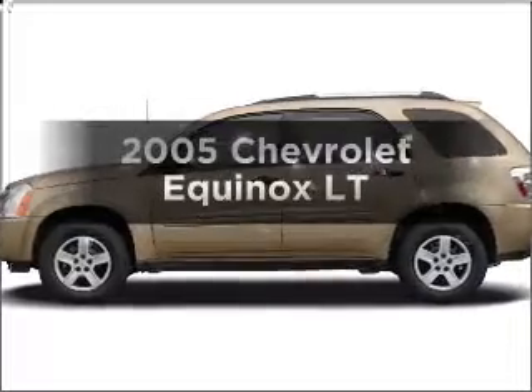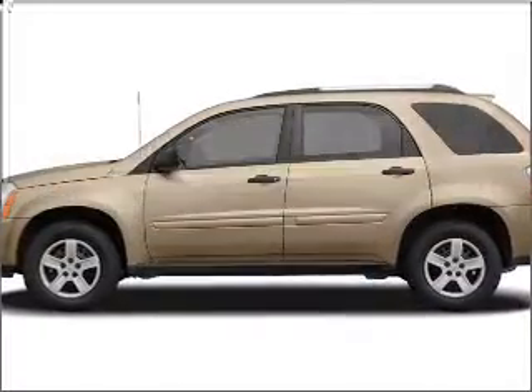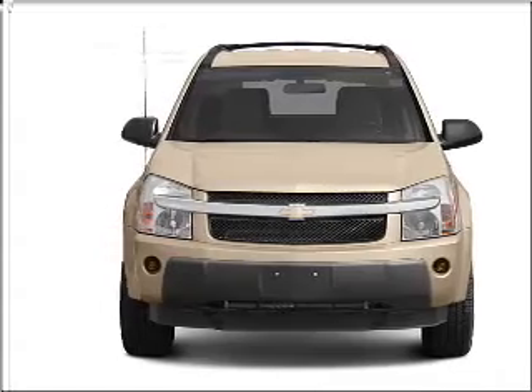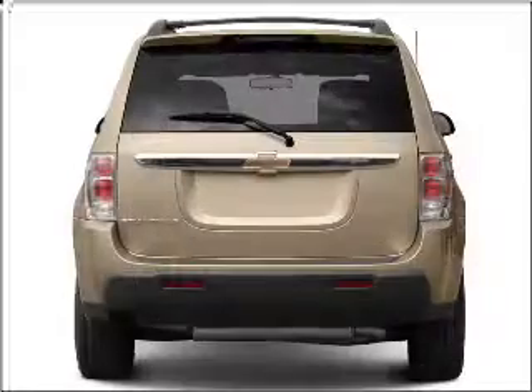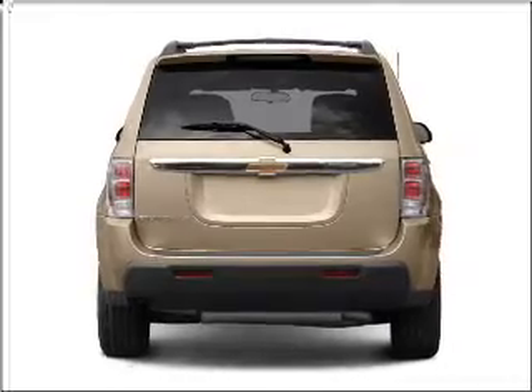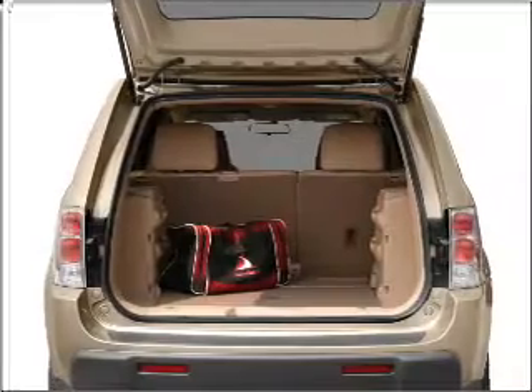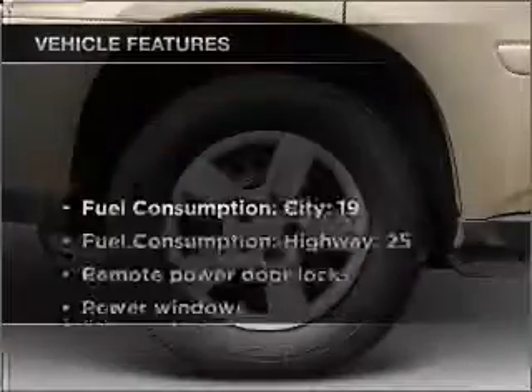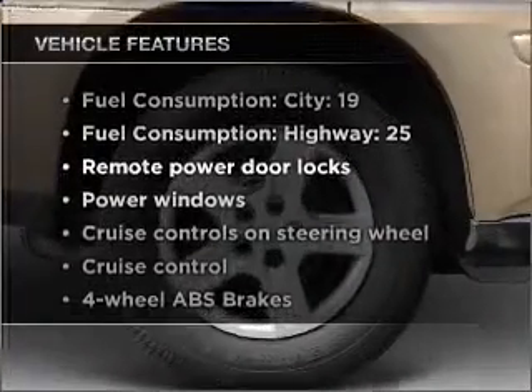Presenting the 2005 Chevrolet Equinox — everything you need under one roof with this great vehicle. With a reliable six-cylinder engine that responds smoothly to its five-speed automatic transmission, premium wheels give a more luxurious look. Anti-lock brakes help you bring your vehicle to a safe stop, and with these notable features you won't want to miss out on the opportunity to own this amazing vehicle.